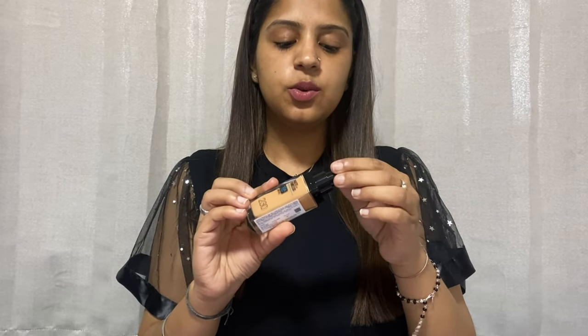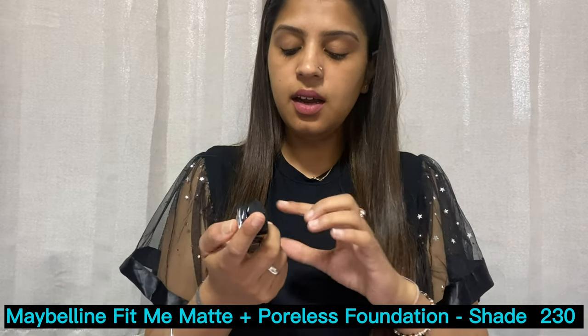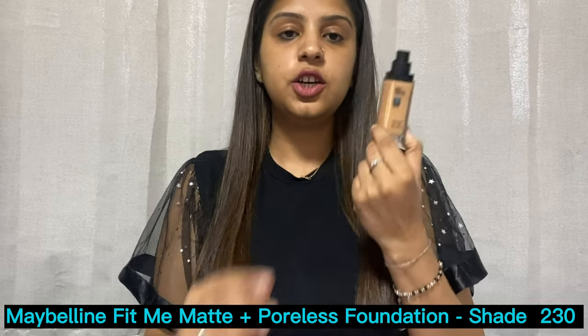The foundation comes with a pump, making it very travel-friendly. My shade is 230 and it has SPF 22 and 16-hour oil control. Since my teenage years I've been using Maybelline Fit Me foundation — it's the first foundation I started with in college. I've finished so many bottles of it. This year they've launched six new shades for Indian skin tones, so if your shade wasn't a perfect match before, you can try one of the new ones.